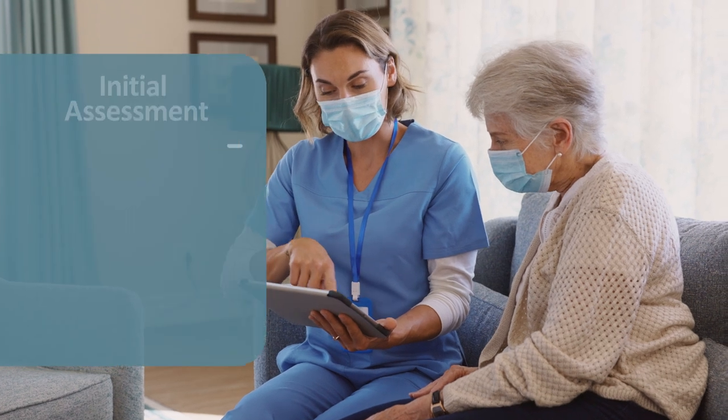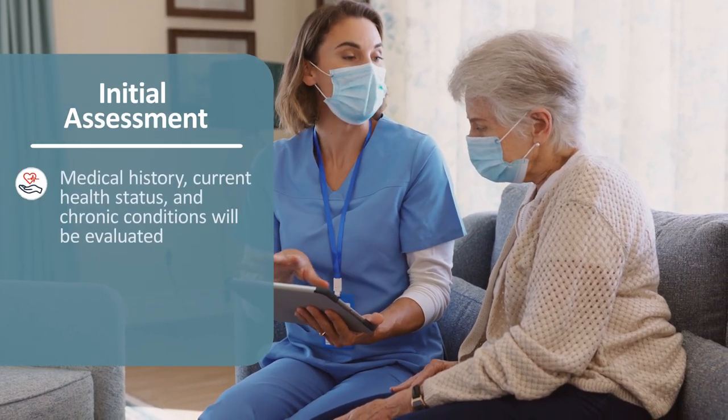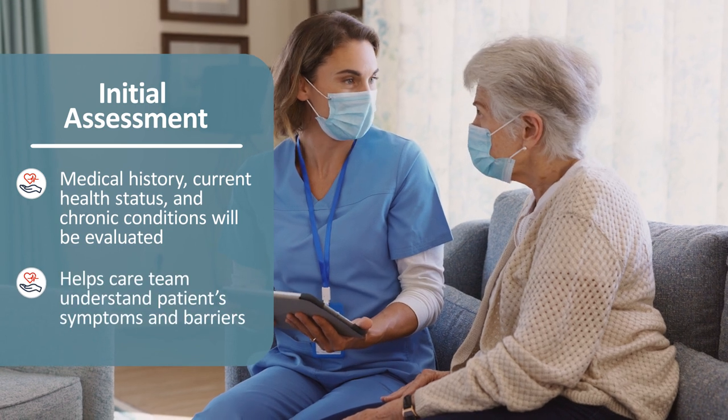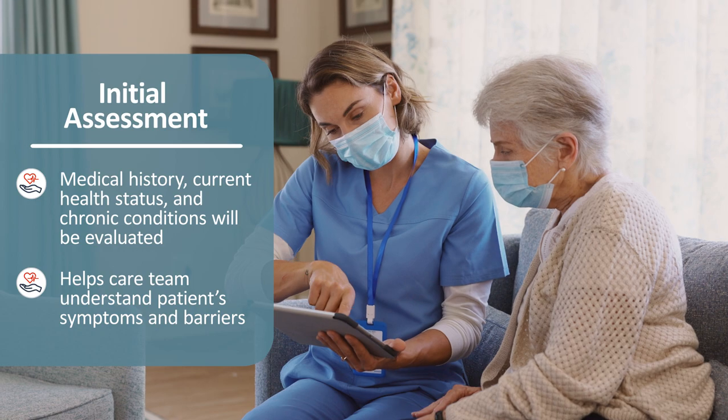Now that we have discussed some of the benefits of a CCM program, let's discuss what a patient can expect from the program. Patients can expect to have an initial assessment. During the assessment, their medical history, current health status, and chronic conditions will be evaluated. This assessment helps the care team understand what symptoms and barriers a patient is facing and determine what their goals are.